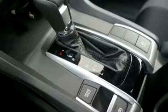Express open and close sliding and tilting sunroof, gas pressurized shocks, and power heated mirrors.